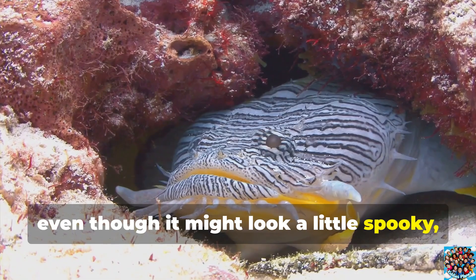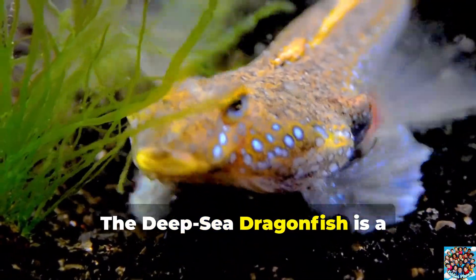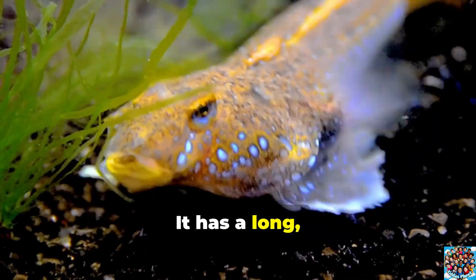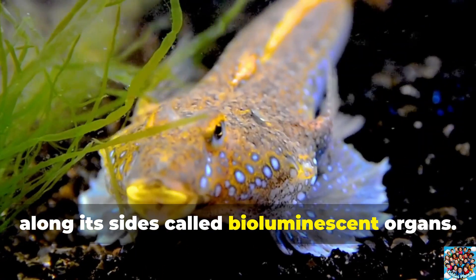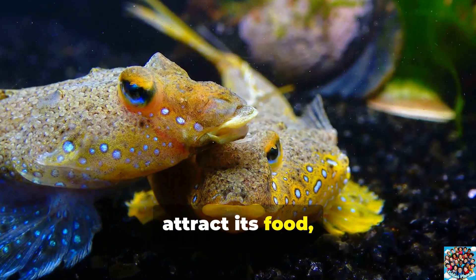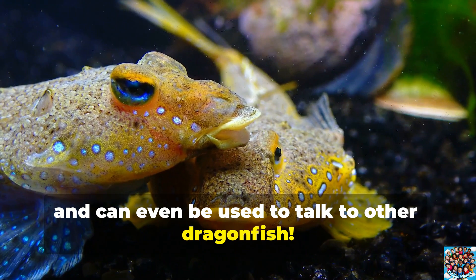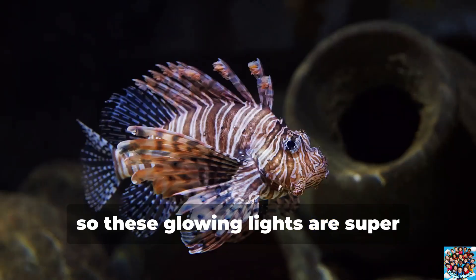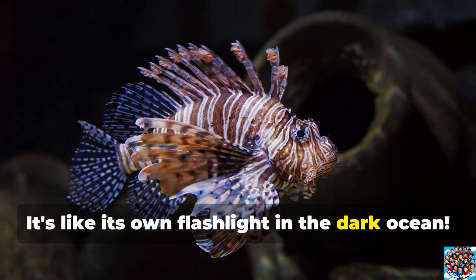Even though it might look a little spooky, the Fangtooth Fish is a true deep-sea survivor. The deep-sea dragonfish is a fascinating creature that lives in the dark depths of the ocean. It has a long, shiny body and special glowing parts along its sides called bioluminescent organs. These glowing spots help the dragonfish attract its food, like smaller fish, and can even be used to communicate with other dragonfish. Since it's so deep underwater there's little light, so these glowing lights are super important for the dragonfish to survive — it's like its own flashlight in the dark ocean.